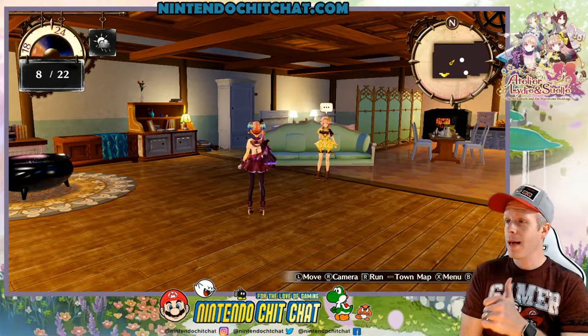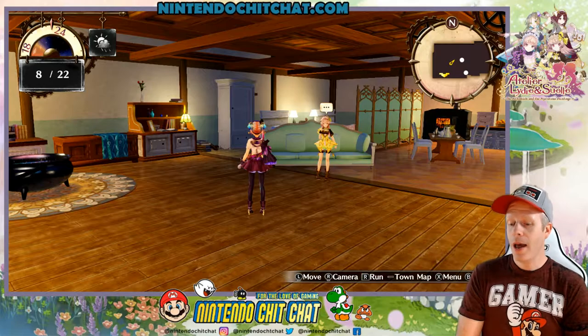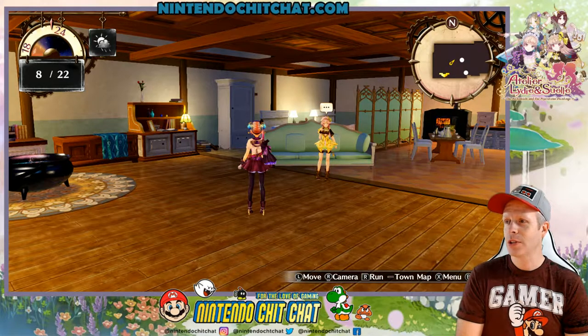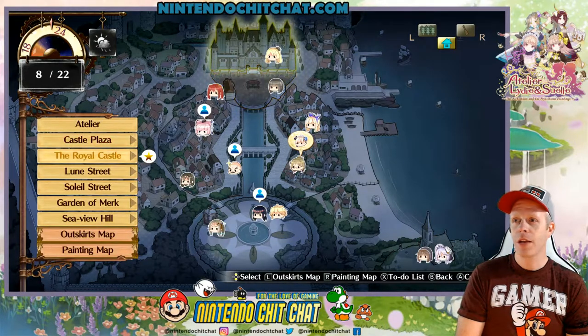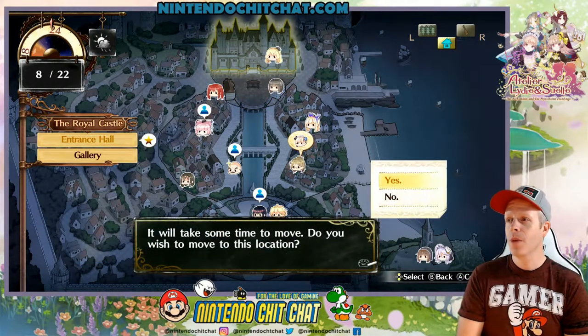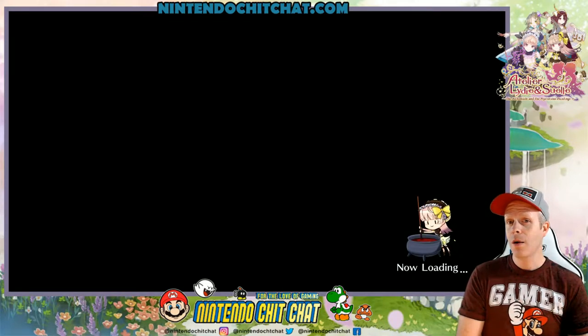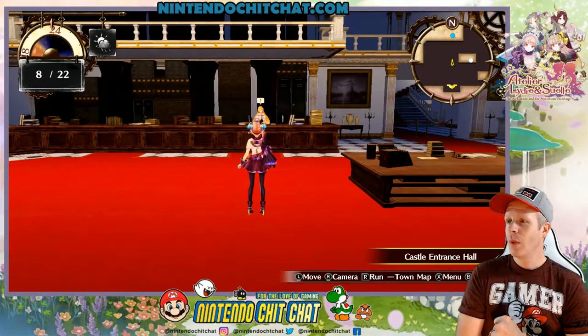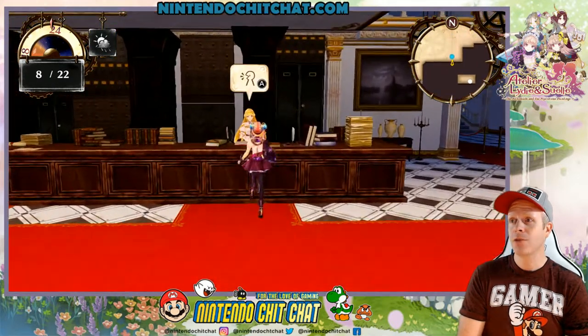Welcome back. Make sure you blast the like button for us, comment below and subscribe if you're new. We are heading right to the castle — the royal castle, the entrance hall. We finished up enough Ambition's journal entries by going to the Mysterious Painting, the Ice Corrado, and cleared a bunch of those, so we can now go to our next test or exam.